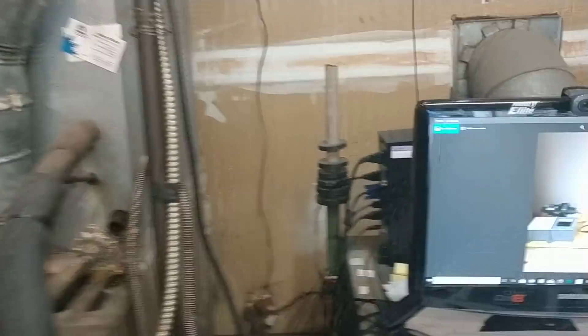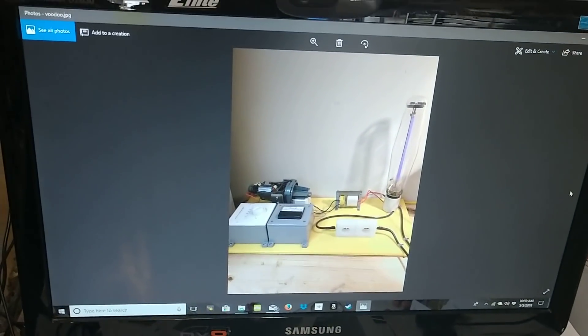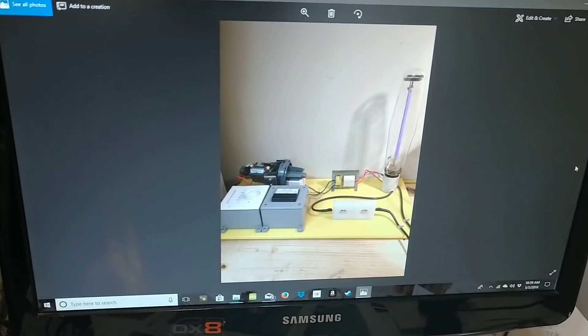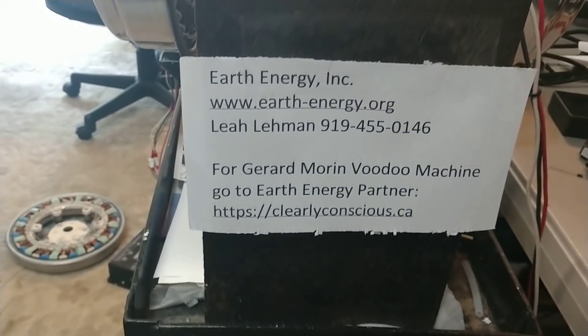We're working on other technologies, but not here in my garage — in our lab in North Carolina. Gerard has created a beautiful teaching machine he calls the voodoo machine. Some of our partners at Earth Energy have improved the design and we're using it for different applications. If you're interested in this technology, we would encourage you to contact the people at this website.